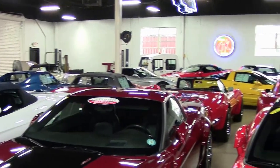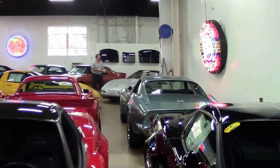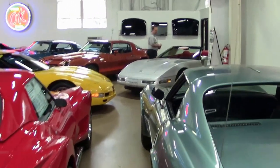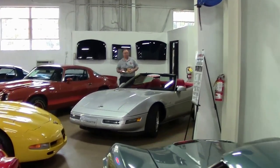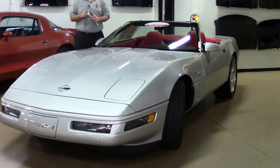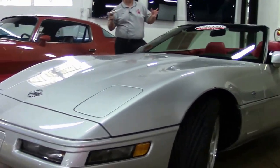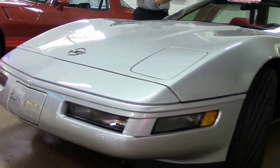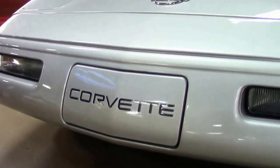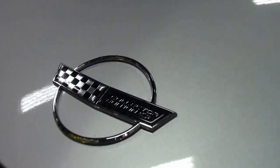Today we're going to take a look inside our indoor showroom at a 1996 Collector's Edition LT4. The LT4 was introduced in 1996 and it only came in a six speed. An even rarer option at that time was the collector's edition with the red interior — so an absolutely stunning combination. This car has only 34,000 miles on it and it shows like a car with even less miles. It's an absolutely beautiful shape.